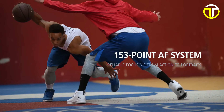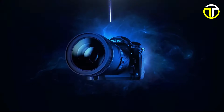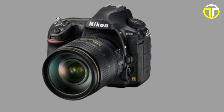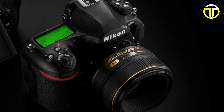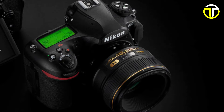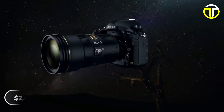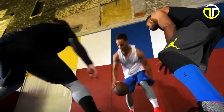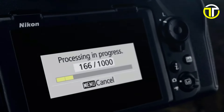The 153-point autofocus system provides precise and reliable focus tracking, even in challenging shooting conditions. Featuring a large 0.75X optical viewfinder, the D850 offers a clear and immersive shooting experience. With smooth and comfortable operation, this camera is a joy to use, even during extended shooting sessions. Experience fast data read and write speeds, allowing for quick and efficient workflow. Plus, the D850 offers versatile sound controls, ensuring your audio is as impressive as your visuals. Priced at $2,499.95, the Nikon D850 is a versatile and reliable tool for photographers and videographers who demand the best. Unlock your creative potential with the Nikon D850 today.